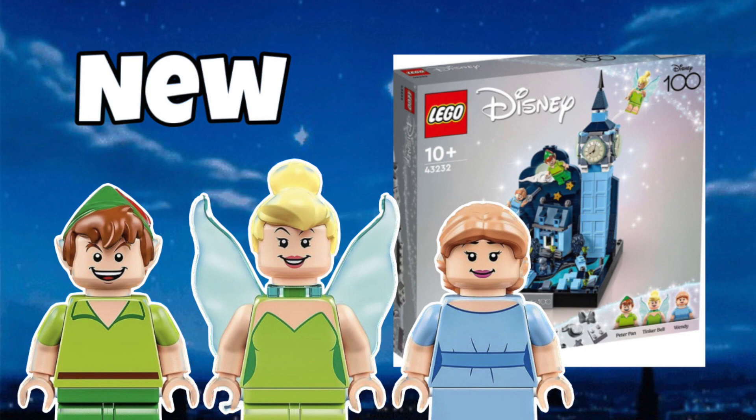I think this set is really expensive — I'll get into why in a bit. It has three minifigures: Peter Pan, Tinkerbell, and Wendy, which we'll get into right now.